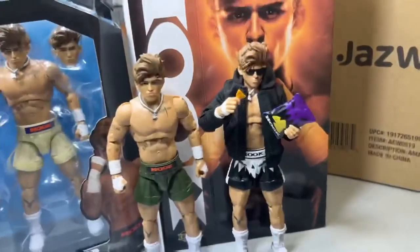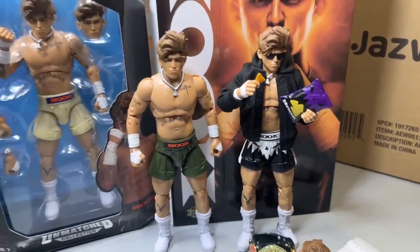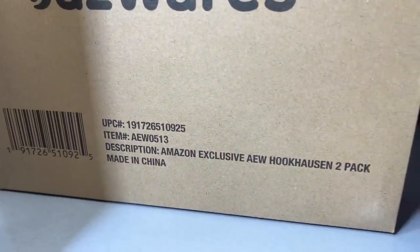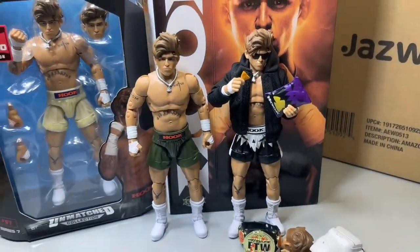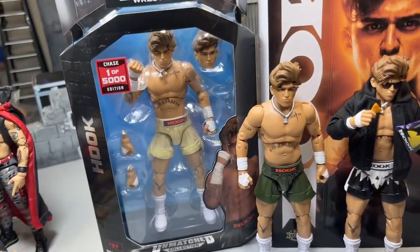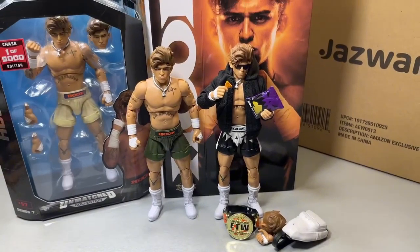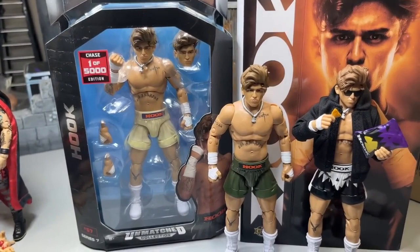Here he is - we have the Ringside exclusive FTW Championship white and black attire Hook, the regular Unmatched Series 7, the Unmatched Series 7 Chase, and over here the Amazon exclusive AEW Hook two-pack. I have two of those and need to open one up. Seeing all four of them next to each other is awesome. In our review we talked about the cream Hook figure, and then bam there it is. This was an absolutely fantastic day.